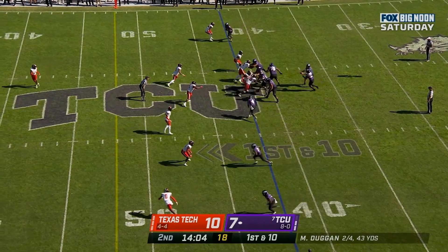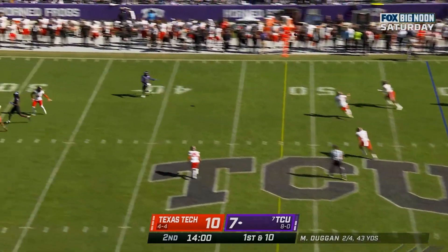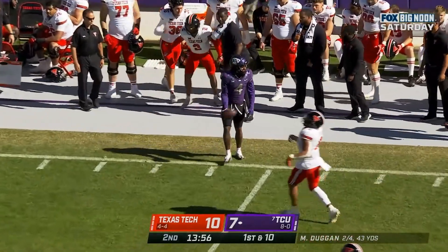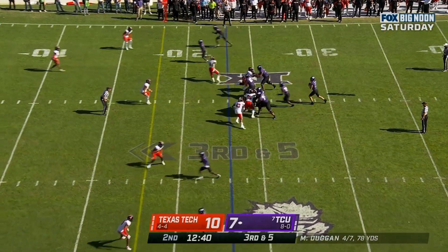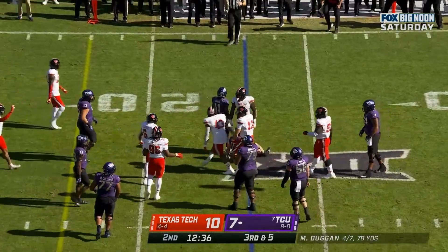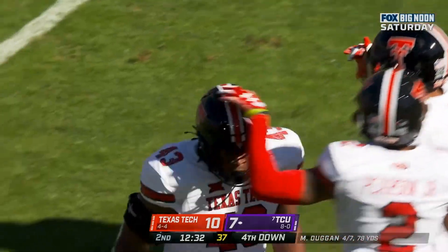First down from the 42, Duggan with time to throw — Duggan with a wide open receiver on the far side, Taye Barber. Texas Tech showing blitz, here they come. Duggan quarterback draw, and it will get back to the line of scrimmage. Great job by Adaralegbe.